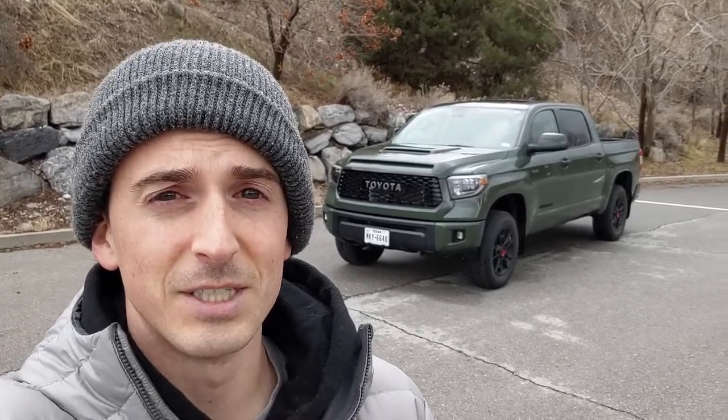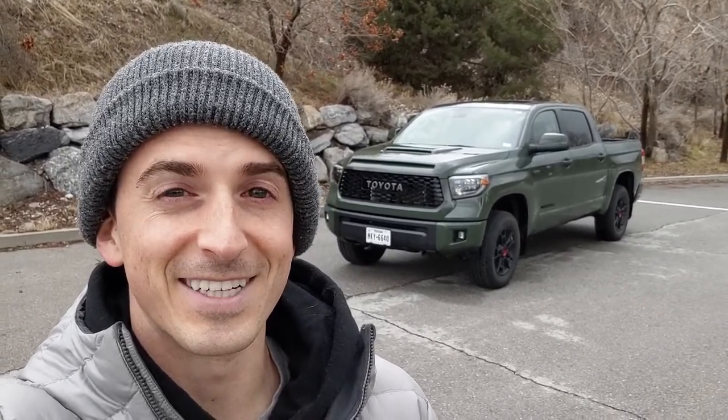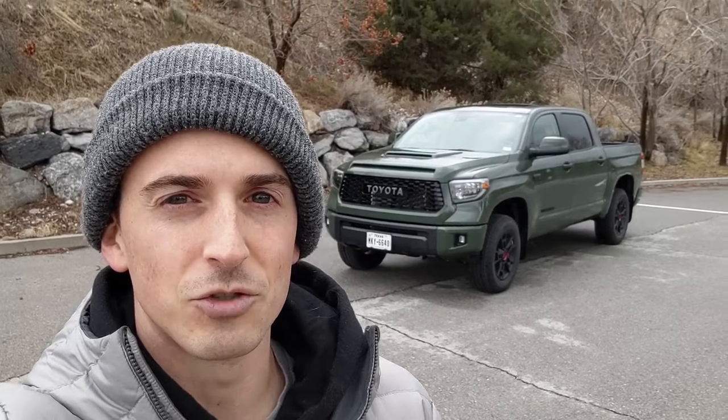Hey everybody, I'm out here with a 2020 Toyota Tundra TRD Pro. The Toyota Tundra has been on sale without a major redesign since the 2007 model year — that's 14 years. All the competition has been redone since then, and this thing really kind of stands alone as, call it an ancient relic of full-size truck design of yesteryear.